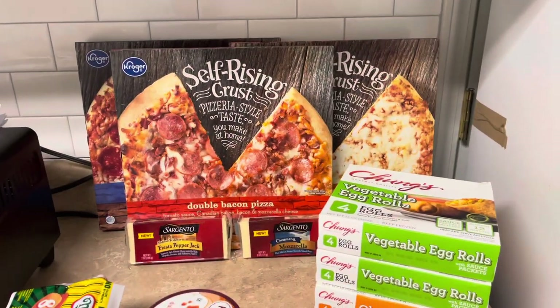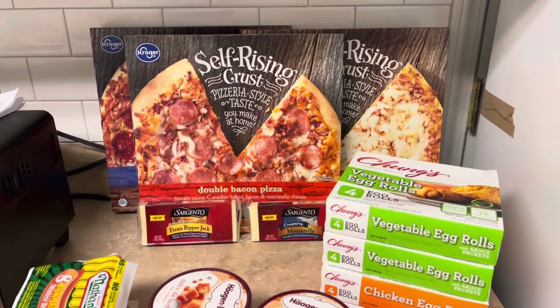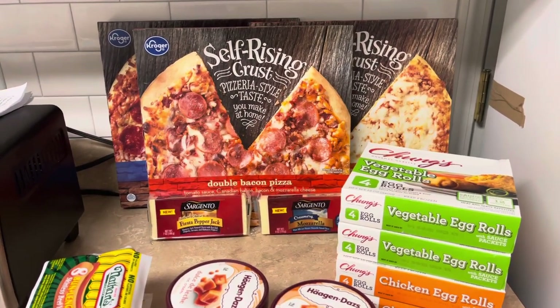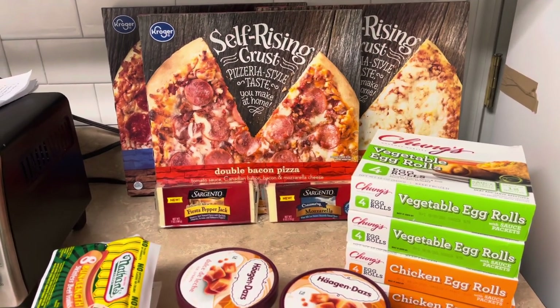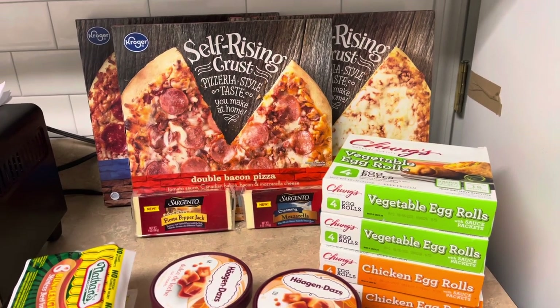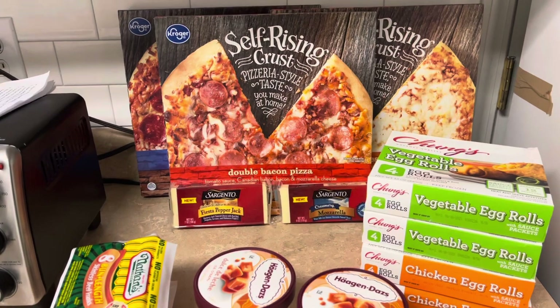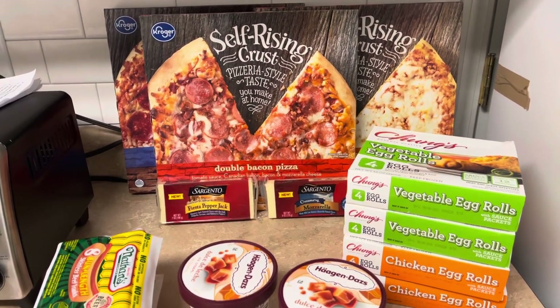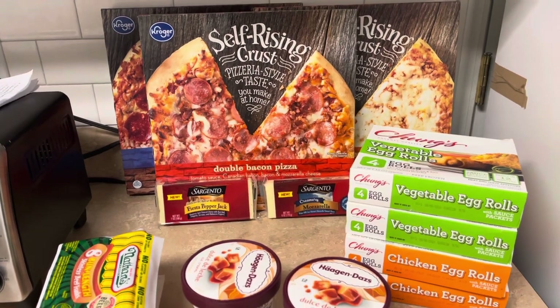Hello YouTube, welcome back to our channel, the Big King Family. We're gonna start right here with our grocery haul this week. These are just some filler items to bring into the house for the week — some snacks and stuff. We don't really get that many snacks, but we're trying to buy regular food we can actually eat with meals, and that is taking up a lot of the grocery budget.